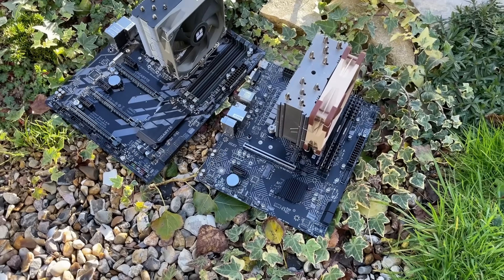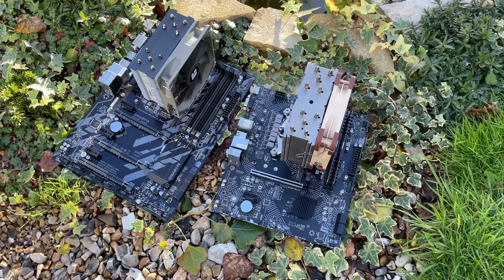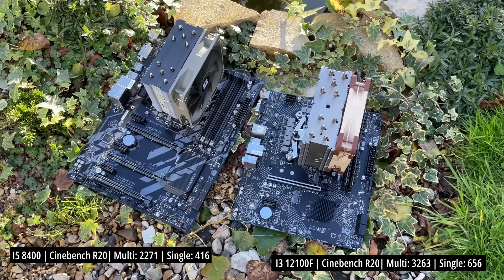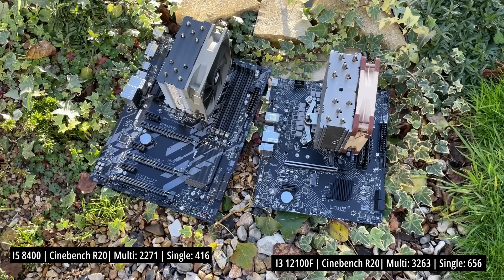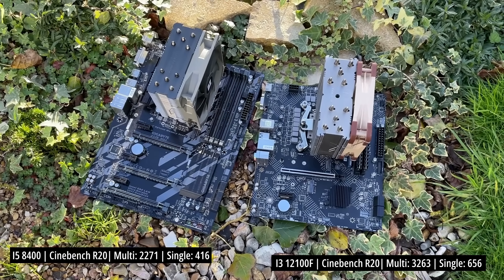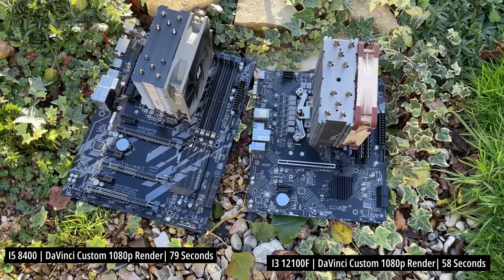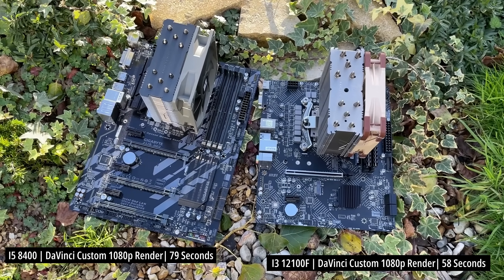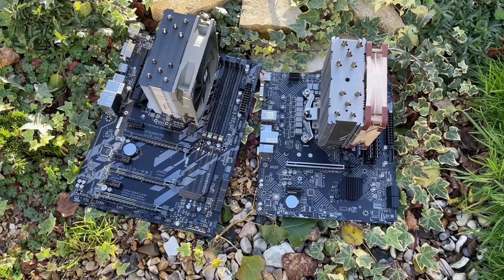So let the comparisons begin. First of all, let's talk about pure CPU performance. In Cinebench R20, the i3 comes out on top in both single and multi-core runs, and when it comes to rendering 1080p video the newer CPU will also be quicker. Despite the newer architecture I wasn't honestly sure what to expect from the results today, and at this point I'm wondering how these performance differences translate into gaming results.